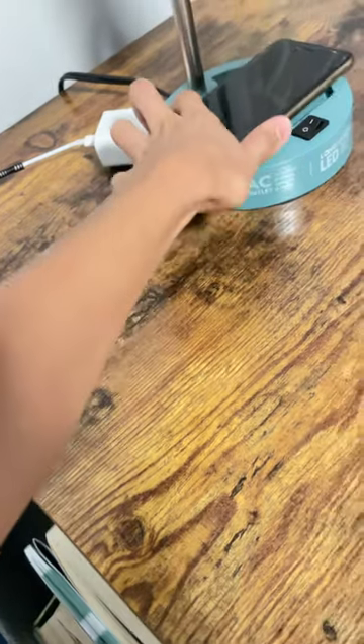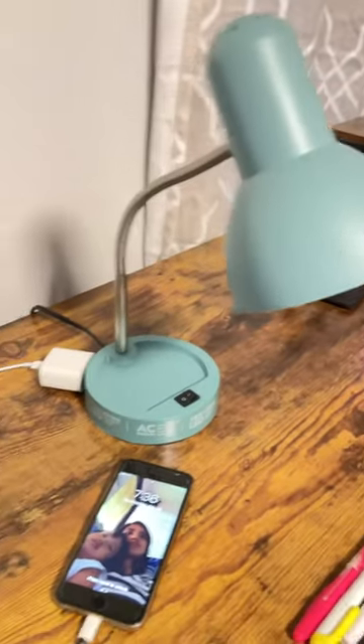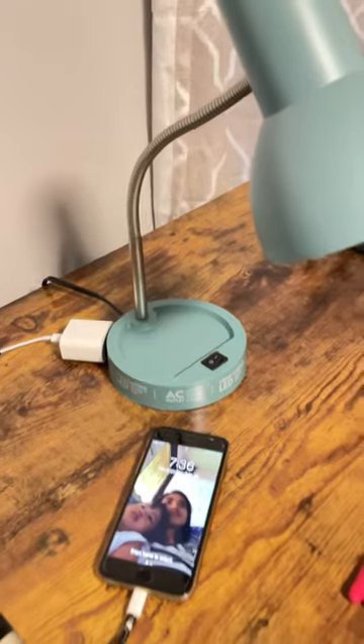Hold on — it's kind of hard to film this with one hand. But there you go. That's so nice. I'm happy with this $6-$7 lamp.